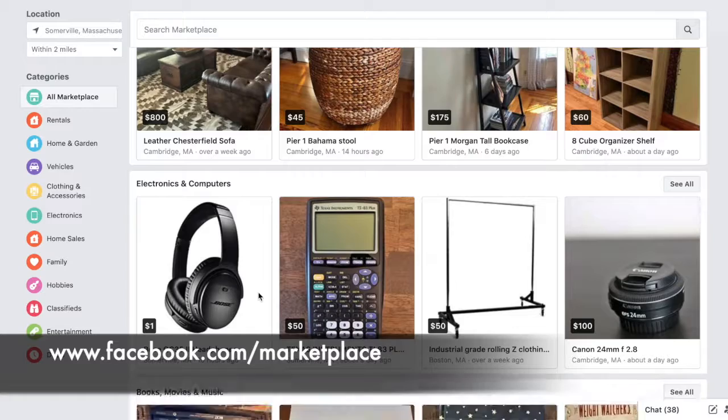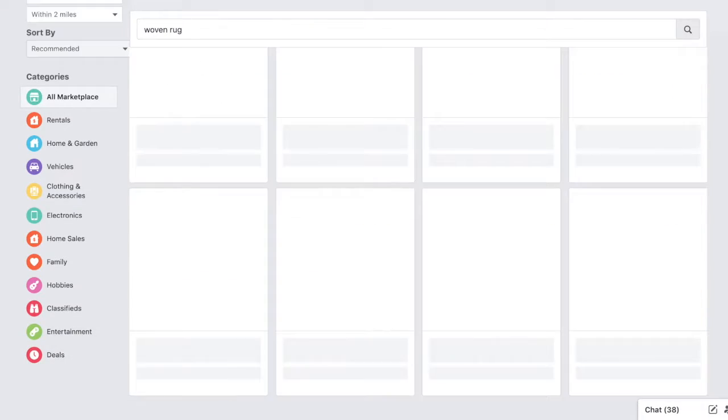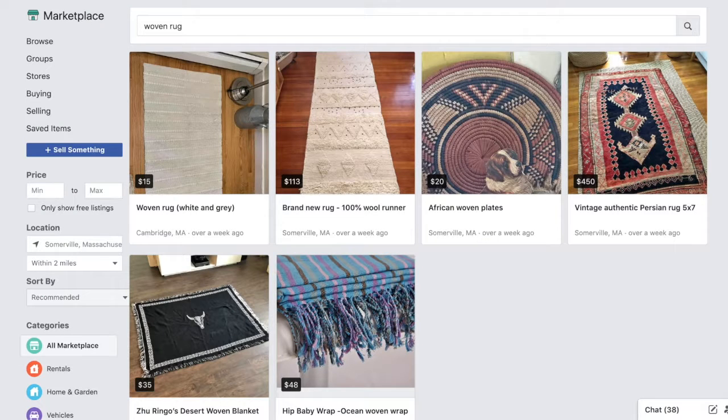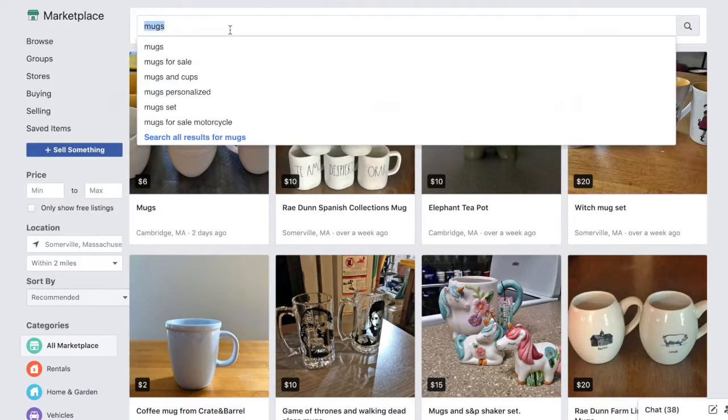When you find yourself in a shopping need, I recommend you first navigate to Facebook Marketplace. Here you'll be able to browse what other people in your area are trying to sell. This way you can support reuse of items as well as remove shipping waste by picking up items yourself.